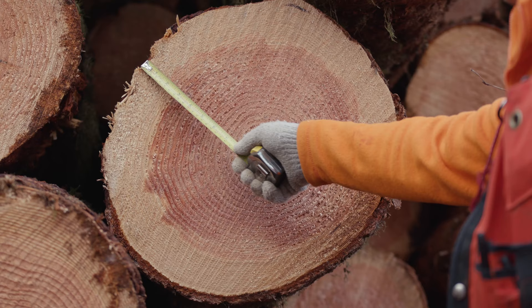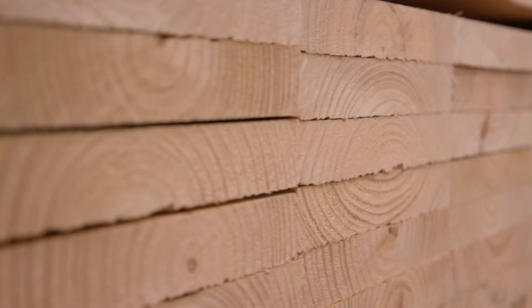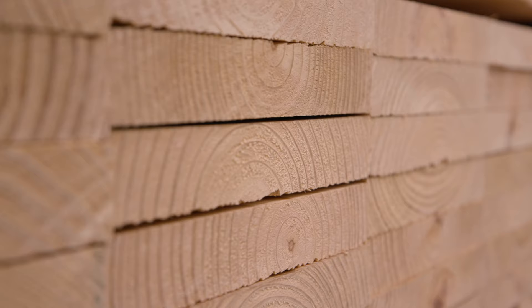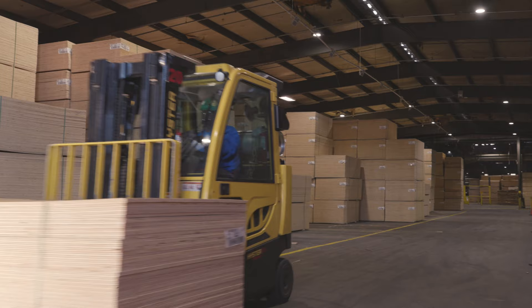So while a tree is growing in the forest, it's capturing and storing carbon. And then when that tree gets turned into a log and then a building product, it's still holding on to that carbon. Say that log gets turned into a 2x4, and that 2x4 goes in a house — that carbon is stored there.